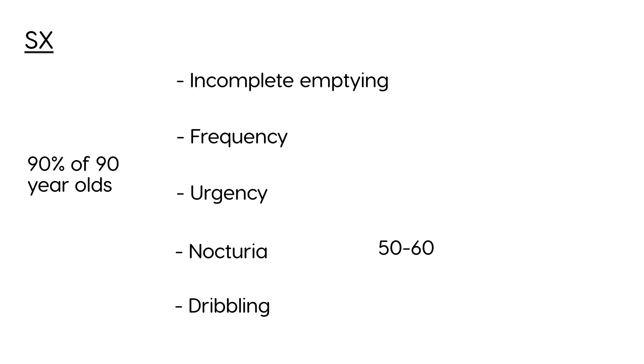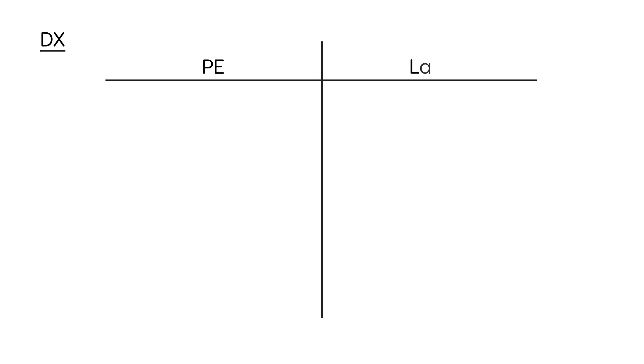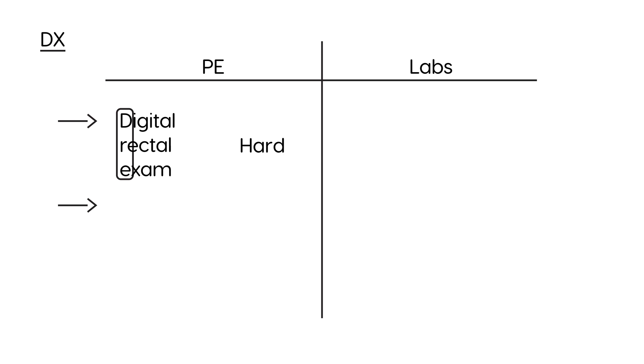If somebody comes to your office with these symptoms, how would you go about diagnosing it? The diagnosis involves a couple of physical exam points and lab tests. The physical exam involves the digital rectal exam, also known as DRE — digital refers to your digit, your finger. That's basically a prostate exam where you insert your finger and feel the prostate. If the prostate is indeed significantly enlarged, you can feel it to be enlarged, or even hard or irregular in nature. You can also palpate the bladder, and if it is significantly obstructed in its outflow, the bladder could be distended.